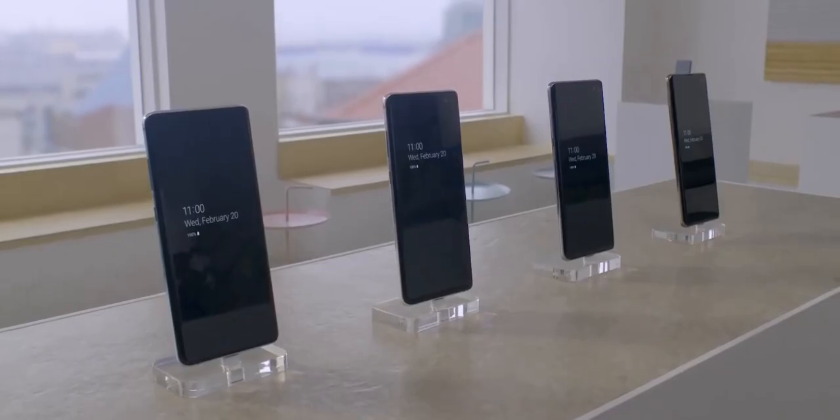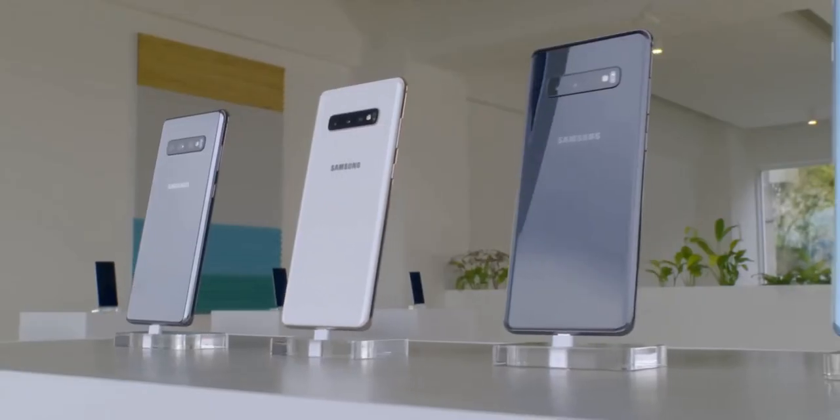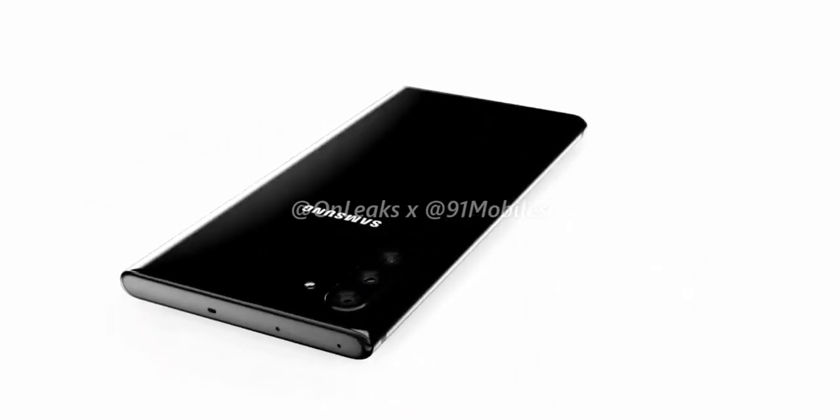Honestly, it's ridiculous that phone prices are soaring year over year, and at this point I don't think smartphone makers even care. This trend will likely get even worse, unless we stop buying these phones — which of course is not going to happen.